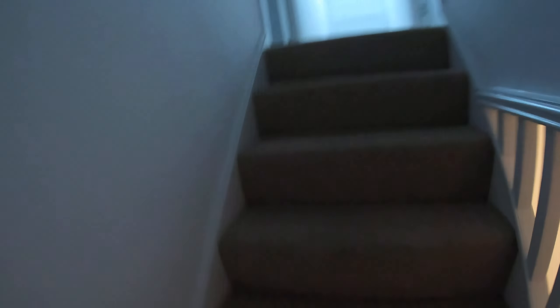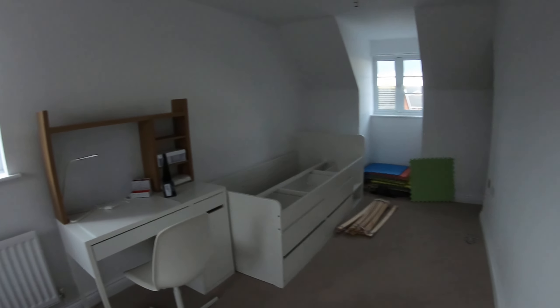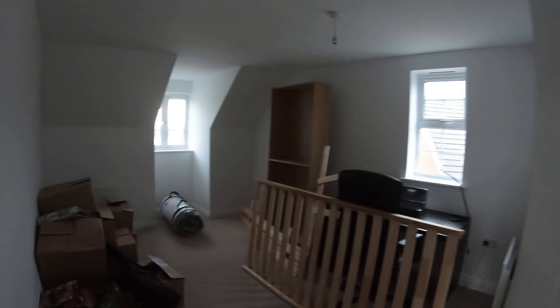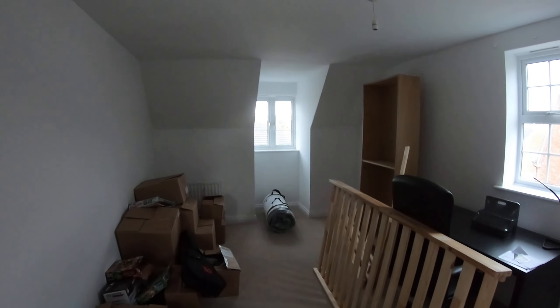All the property has been done — stairs, carpets — bam bam bam. Another top bedroom, all sorted. The property looks completely different to the one we found on the first day: mold everywhere, walls damaged, plumbing damaged, electric damaged.